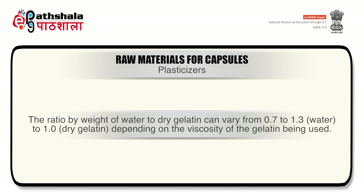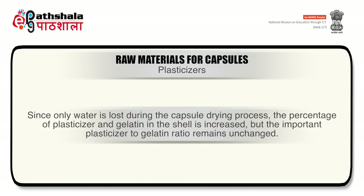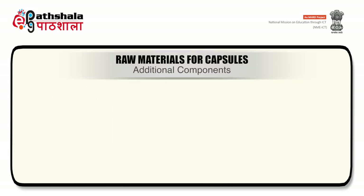The ratio by weight of water to dry gelatin can vary from 1.0 ± 0.3 of water to 1 of dry gelatin depending on the viscosity of the gelatin. For most formulations it is approximately 1:1. Since only water is lost during the capsule drying process, the percentage of plasticizer and gelatin in the shell is increased, but the important plasticizer-to-gelatin ratio remains unchanged.